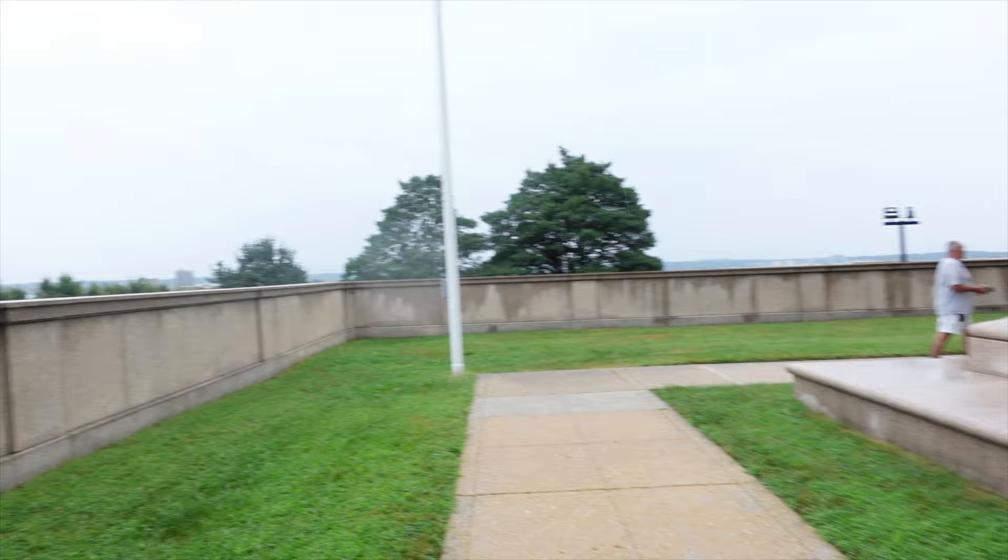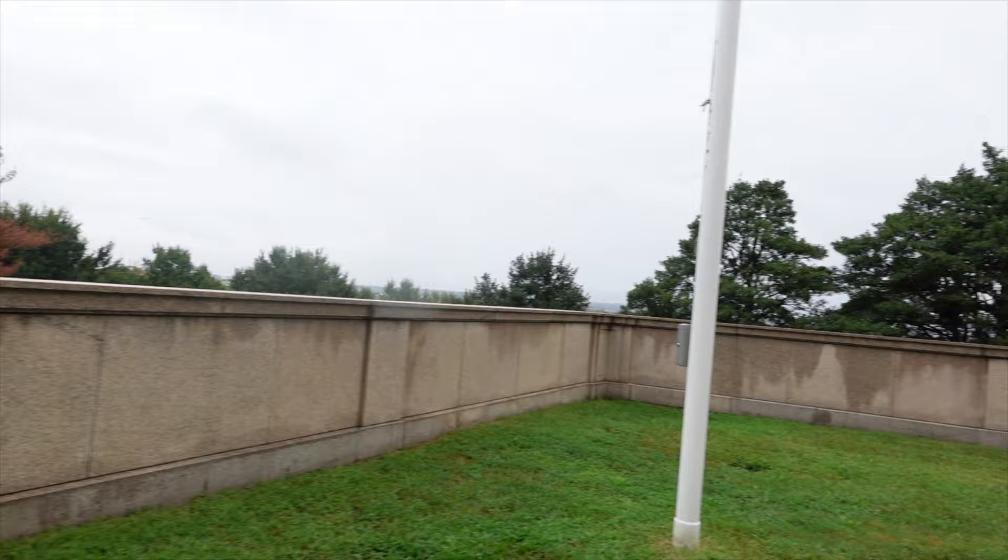What's happening guys, Chris VA Travels here. Greetings from Alexandria, Virginia — about to visit George Washington's Masonic Memorial. I'm up here on Shooters Hill overlooking the nation's capital. Can't see it because of the wall, and as always I'm in a hurry to get in.